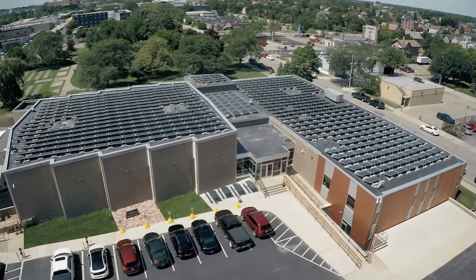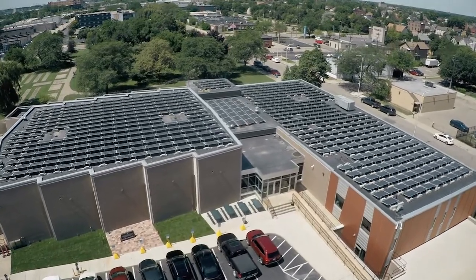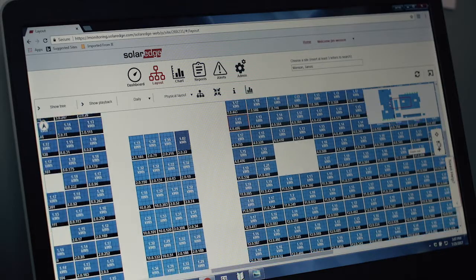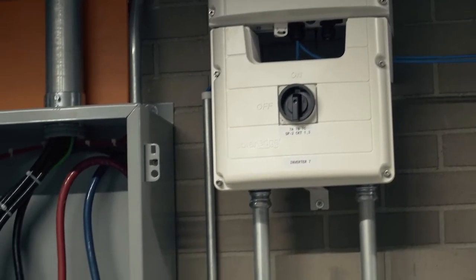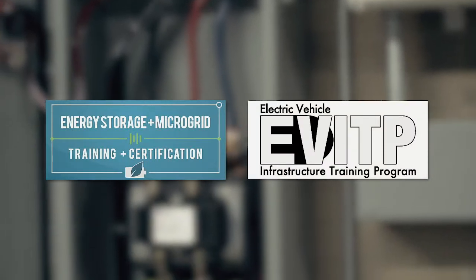Staying ahead of new technology and the ever-changing electrical industry is key. IBEW Local 58 and NECA jointly fund training for their members that includes extensive training in newer areas like energy storage, solar, and electrical vehicle charging.